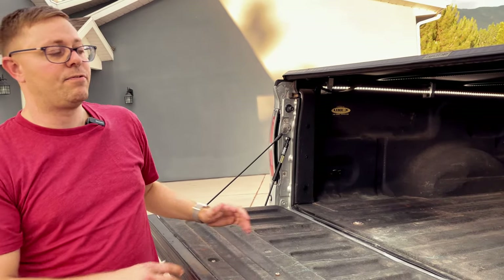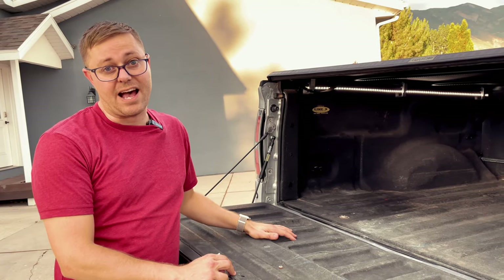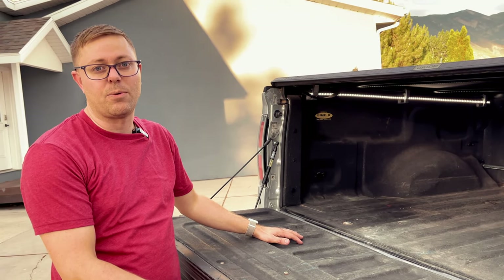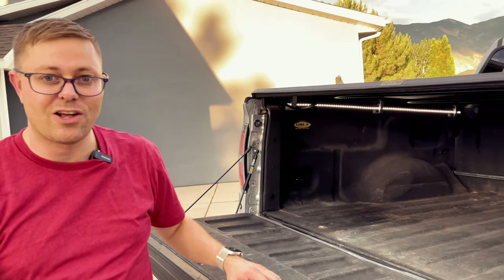Moving inside the bed, we've got LED light strips that really light up the inside of the bed. If you're pulling stuff in and out all the time at night, these are a must-have in my opinion. They're hooked to a little switch so they turn on and off as you open and close the tailgate.